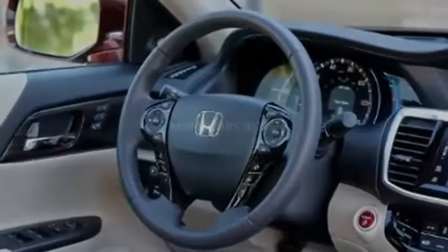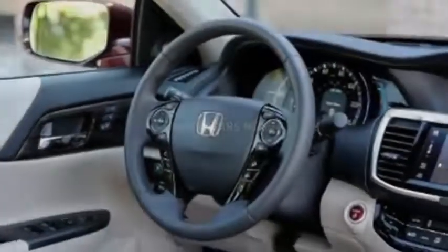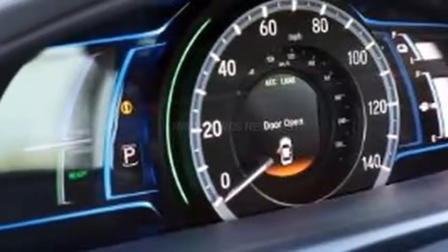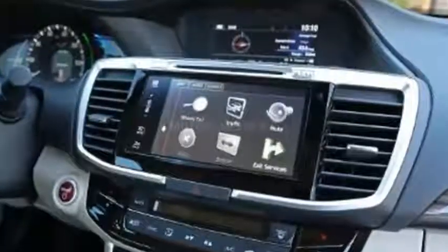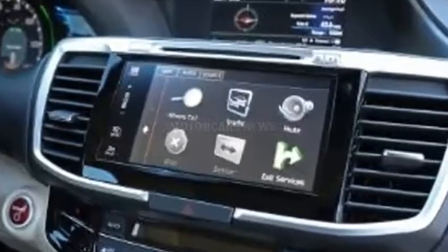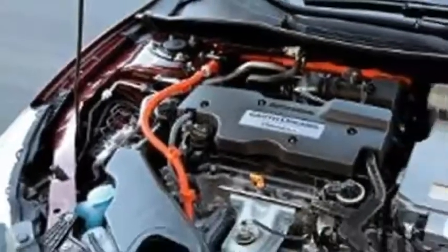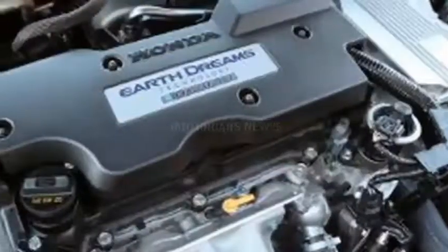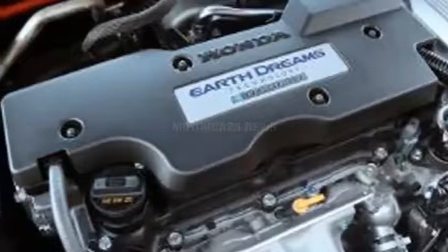Honda hasn't announced anything on the next-generation car, and based on these photos it looks like the new Accord still has quite a bit of development work to go. The car should get turbocharged power for the first time and may finally lose the wonderful but slow-selling V6. Look for the full reveal sometime in the next year, possibly as soon as the Los Angeles Auto Show in November.